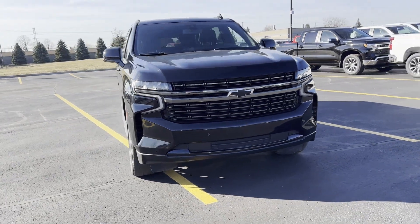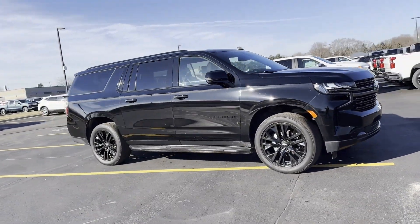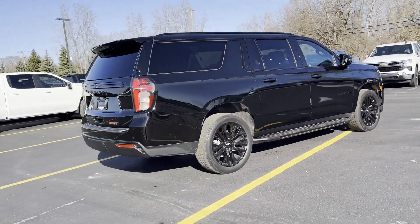2021 Chevrolet Suburban. With less than 41,000 miles on the odometer, this SUV offers space as well as power and performance. You won't be able to pass up on these extra features.